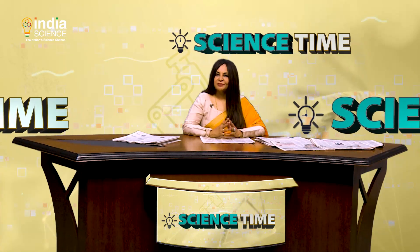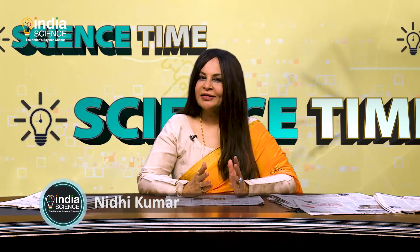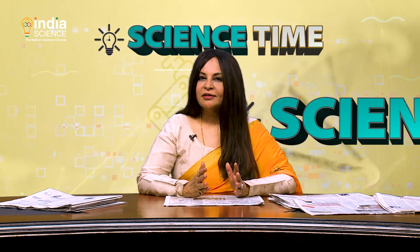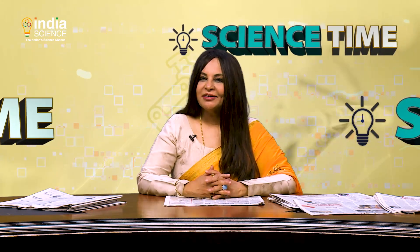I'm Nidhi Kumar and you're watching Science Time, a show that brings you the latest that science has to offer. Today we talk about developments that could stir your curiosity, zeal and passion. In today's episode we will tell you about Coca-Cola going plastic free, safe drinking water on wheels, and silkworm diet being changed to produce stronger silk. So without much ado, let's dive in.